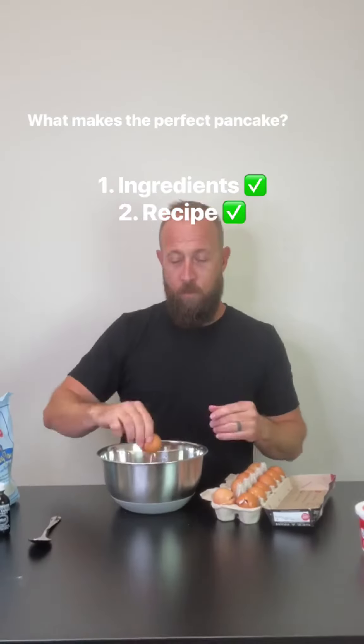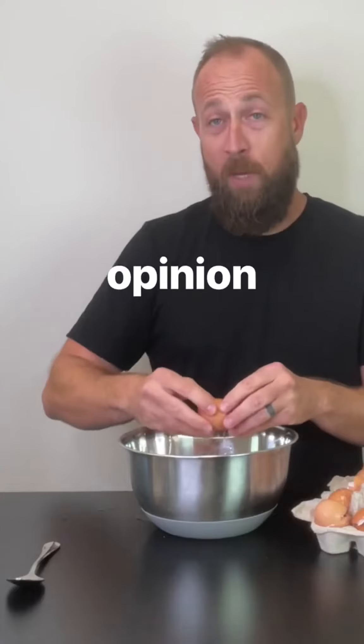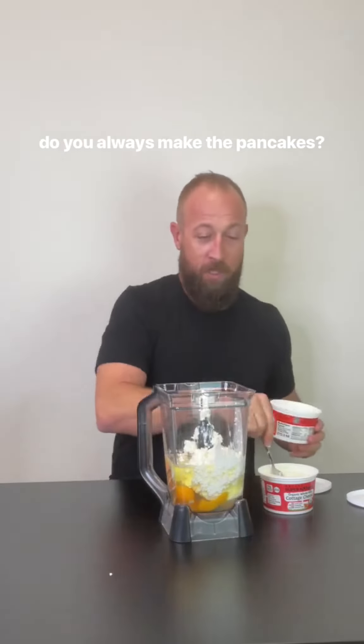One: ingredients. Two: recipe. Three: heat. You gotta have the right heat, in my opinion. Make a pancake — I always make a test pancake.